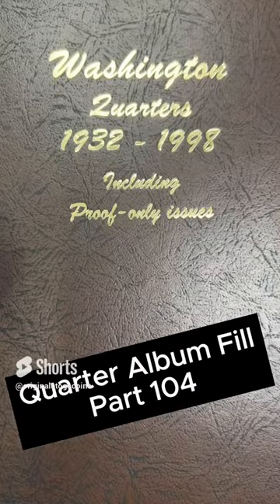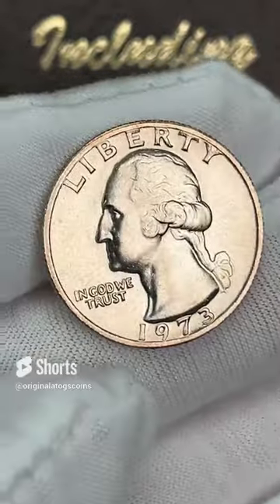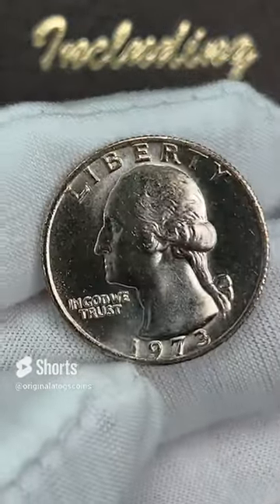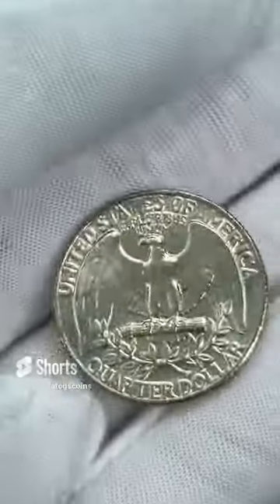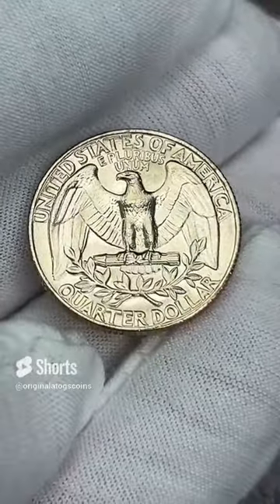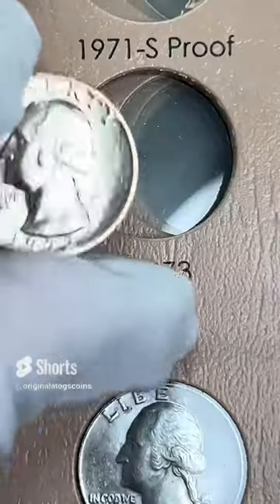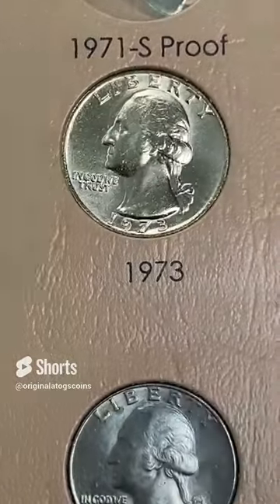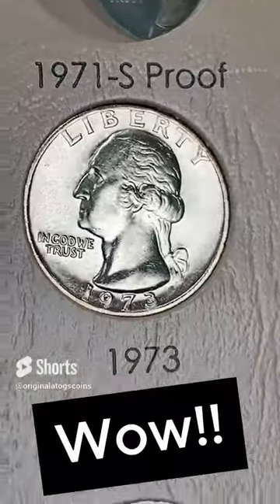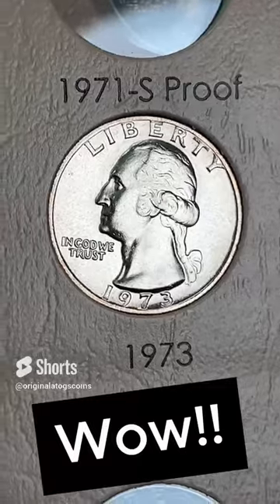We have a nice BU quarter going in our album today. This is a very nice, high quality 1973. Lots of detail, very nice and shiny. This is going to fill a spot beautifully. Let's drop that in and take a nice little look at it. It is a very nice BU-73. How about that?